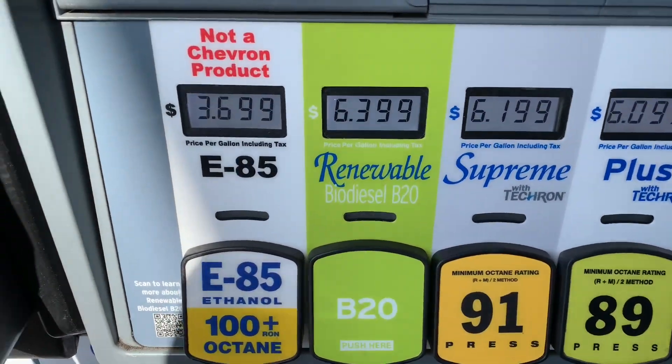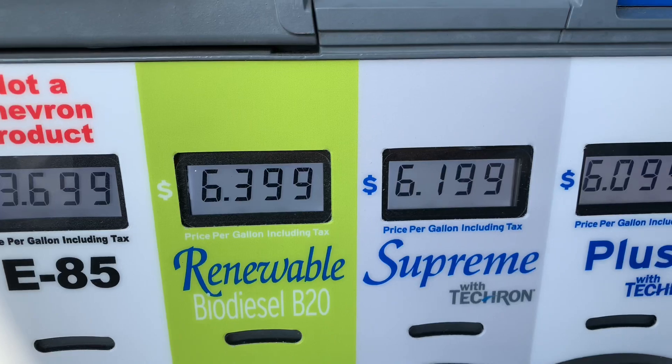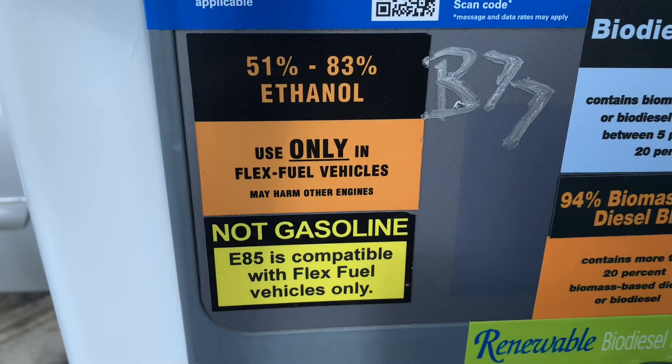Before we just haphazardly put stuff in the car that might kill it, we'll read the manual. But it sure is tempting when it says $3.69 versus all of these much higher prices. You really should only put it in a car that says Flex Fuel on it and is authorized for Flex Fuel.